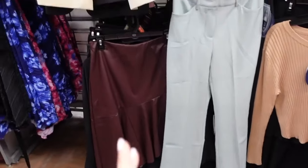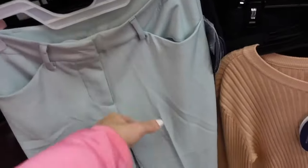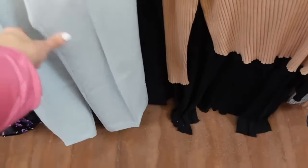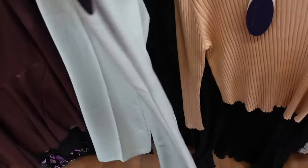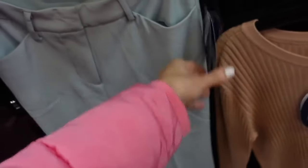New slacks from Scoop. These look like they are a high rise, they have the two pocket side button. This is a size two so they look true to size, a little bit of flare, and then trouser style pockets in the back. And these are going to be $28.